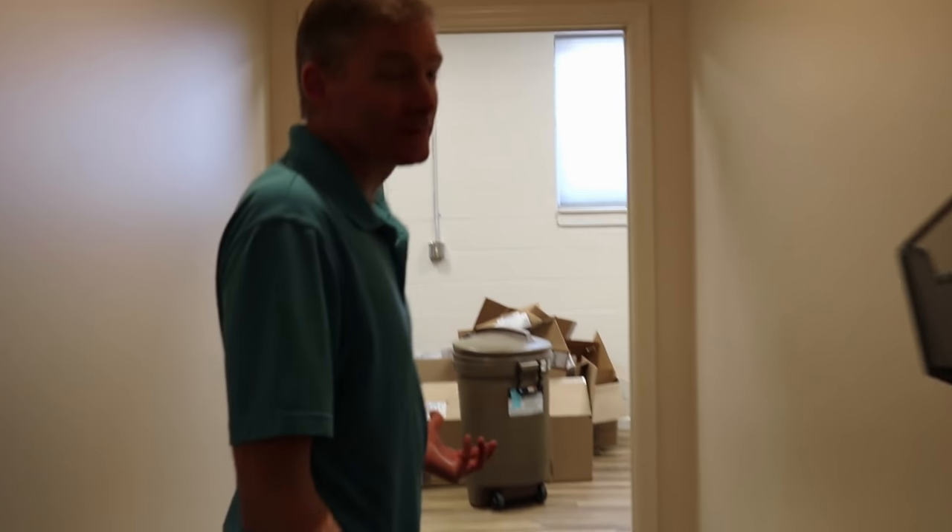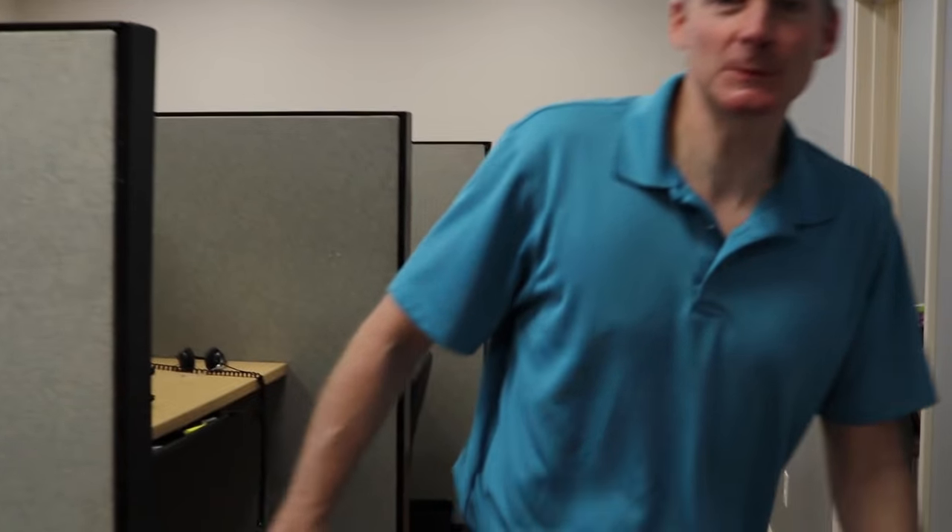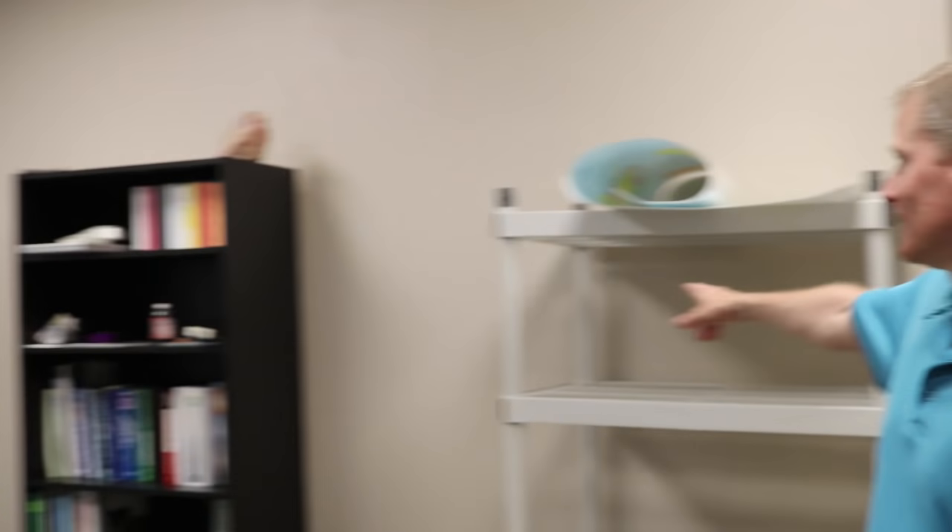We just moved in four days ago, so excuse the mess. This is the practitioner area. We've got these cubicles — I had these in the previous office and we cleaned them. And this is my office right here. What's funny is I've got five different colored walls: white, a darker white, light blue, and dark blue. That way I can have different backgrounds for when I film videos.